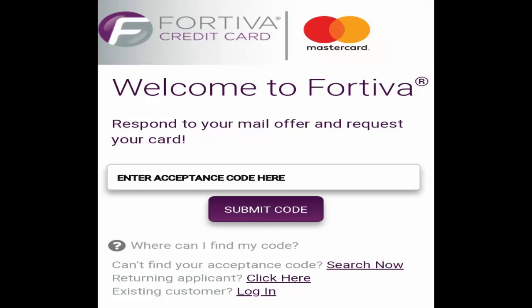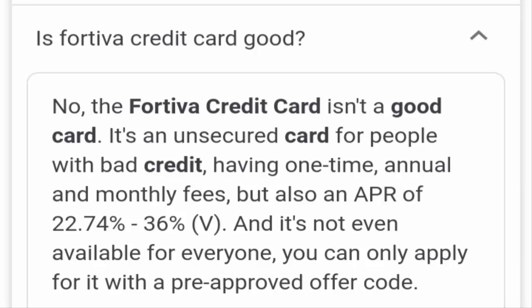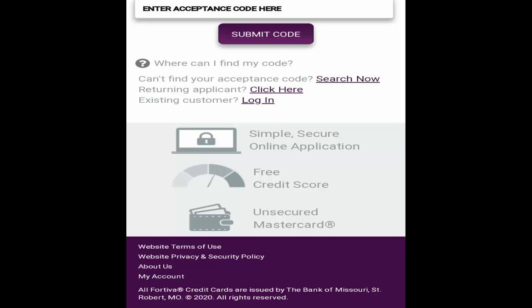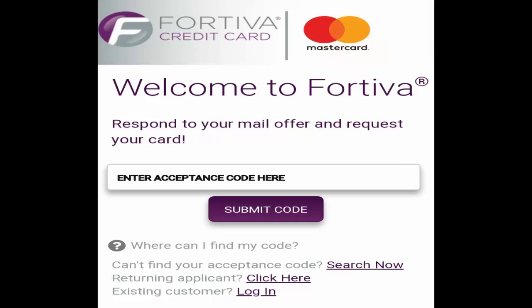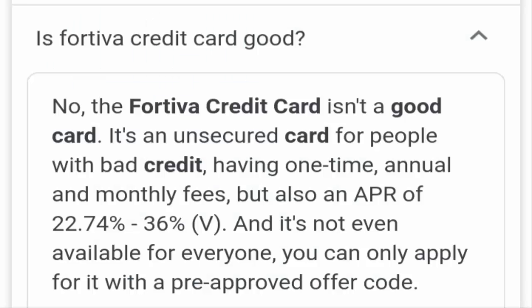This is how the website page looks like. You need to enter the acceptance code and submit it, after which the application procedure gets started. The website mentions that it offers a simple, secure online application, a free credit score, and unsecured Mastercard options as well.